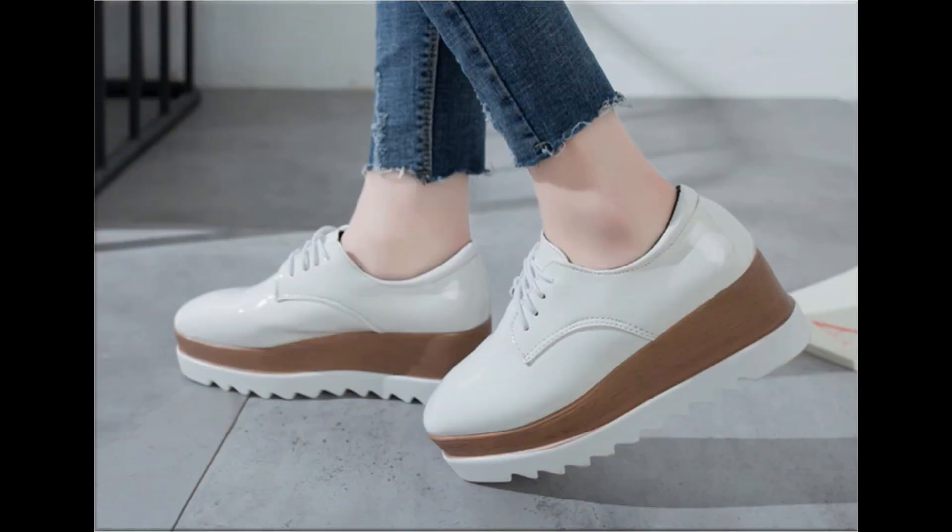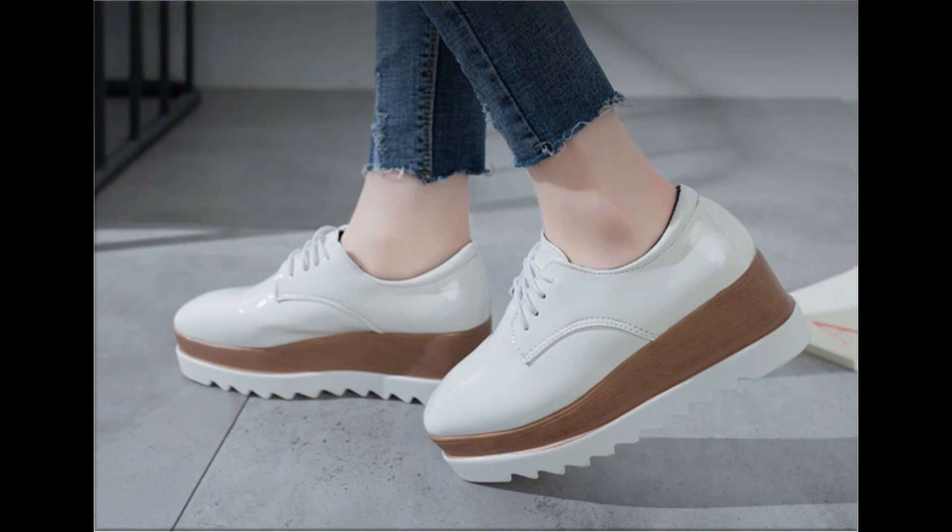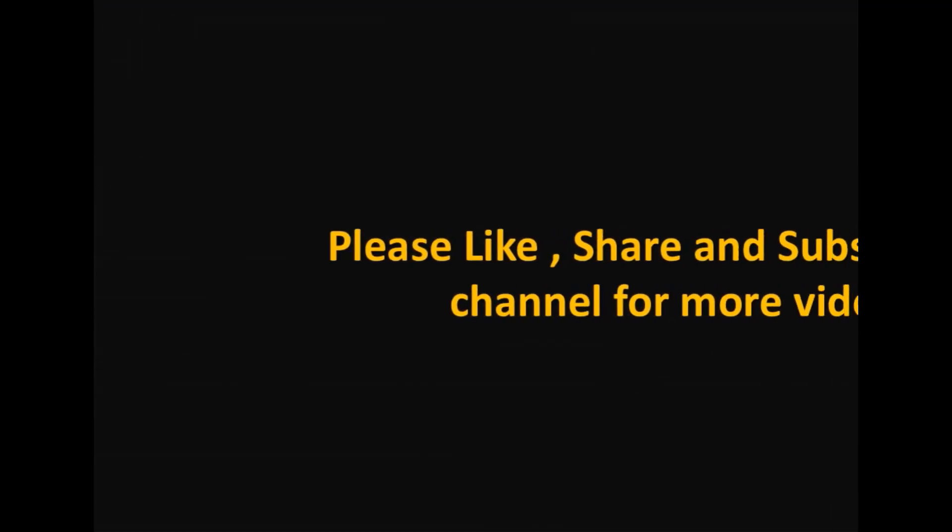Thank you so much for watching this video fully. Take very good care of yourself till the next collection. Allah Hafiz.